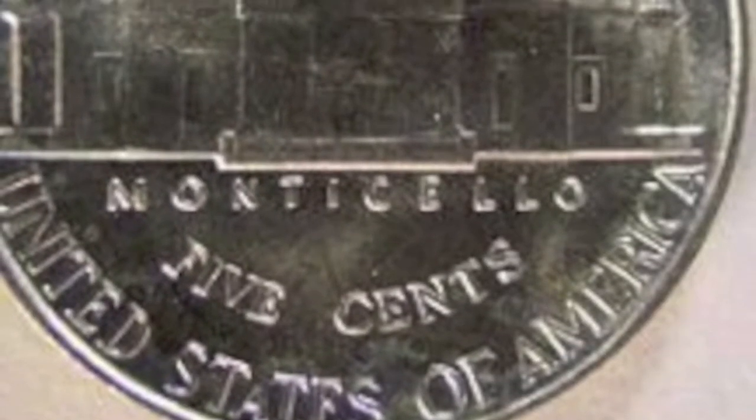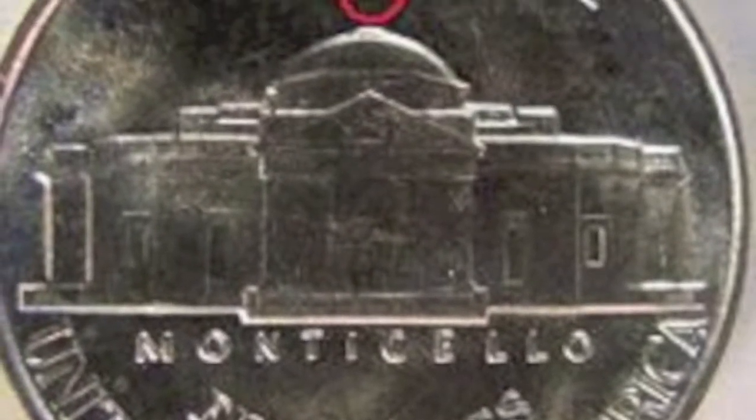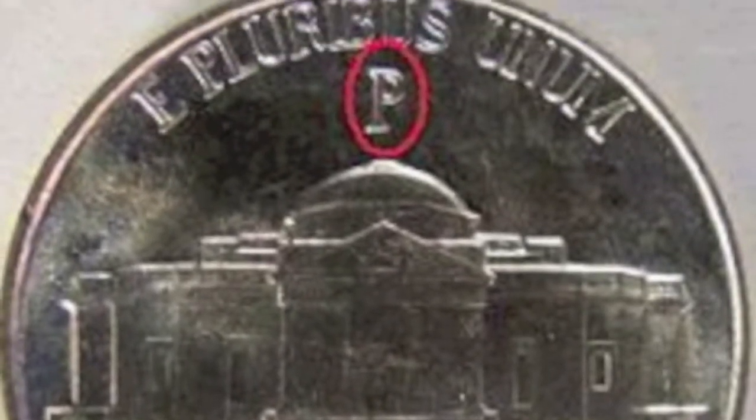When looking for war nickels, you'll look for a few things: one, the date; two, the large mint marks over the dome of Monticello. P, D, and S will all be above the dome.